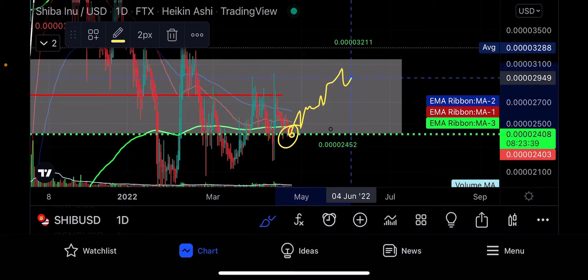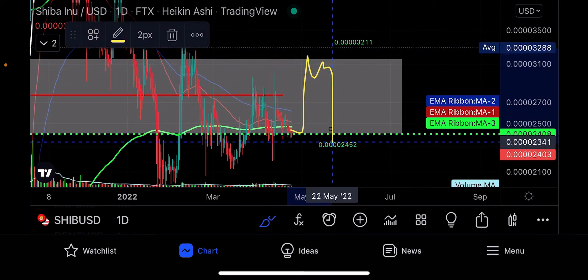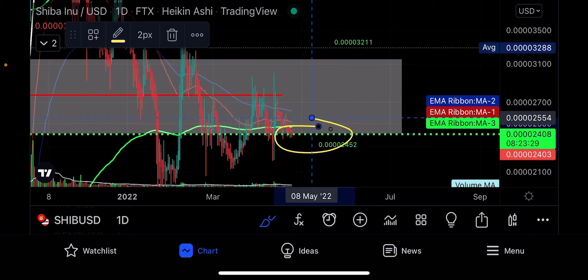If you're trying to get bullish on this, you need to hold this area as support and then start to trade back up, maybe trying to get up here. But what seems to happen is you trade up real quick and then you trade down real quick and come back down. This is the critical area to watch to make sure you hold it if you're trying to stay bullish.